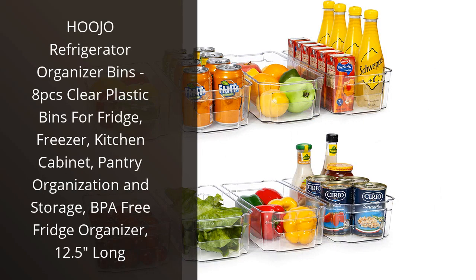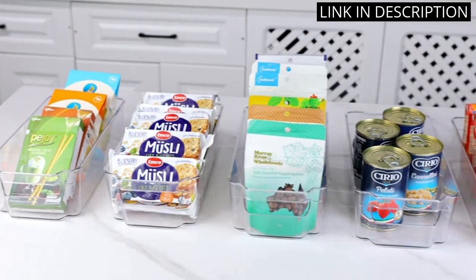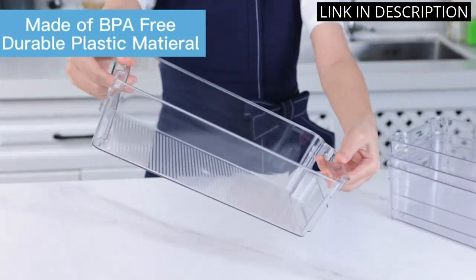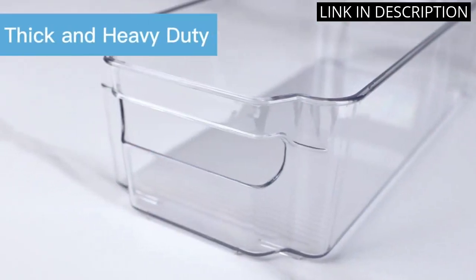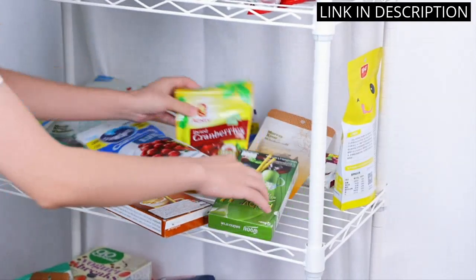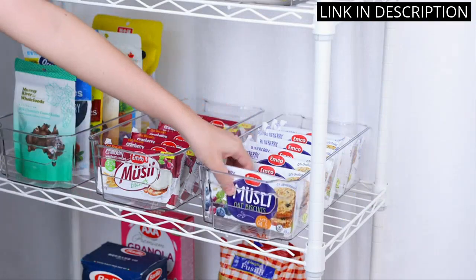I recently purchased the Hojo Refrigerator Organizer Bins and they have been a game-changer for my kitchen organization. The set includes 8 clear plastic bins that are perfect for organizing fridge and freezer items, as well as pantry items. The bins are sturdy and spacious, and the 12.5-inch length allows for easy stacking and organization.